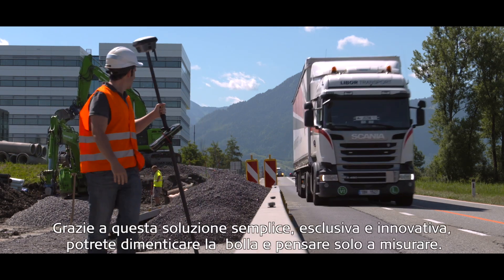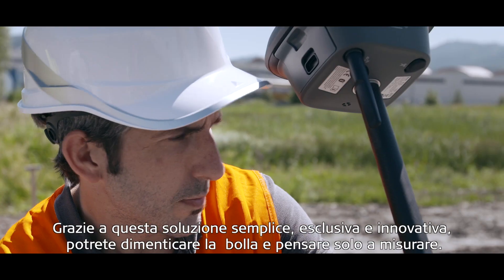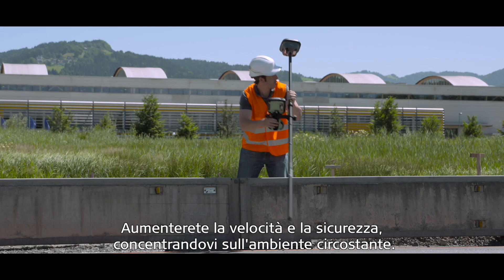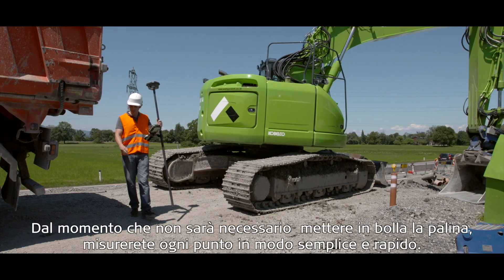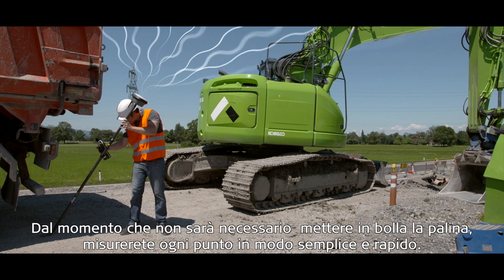With this completely new, unique and simple solution, you can forget the bubble and just measure. Increase speed and safety by focusing on your surroundings. Measure any point faster and easier when there is no need to level the pole.